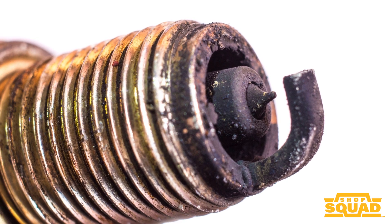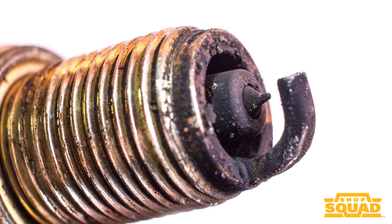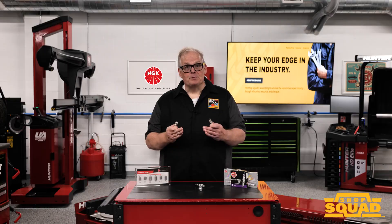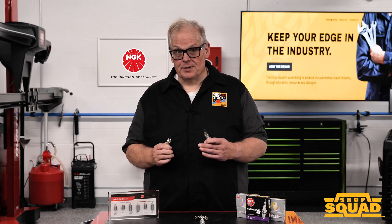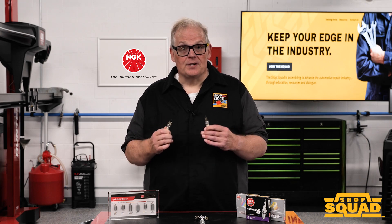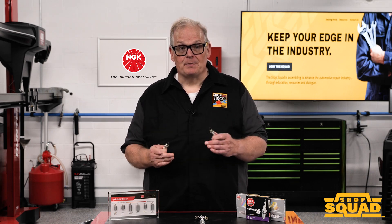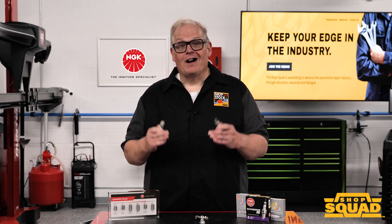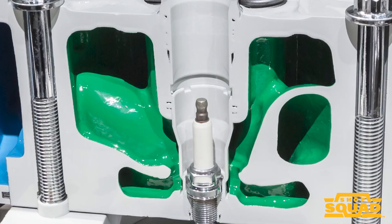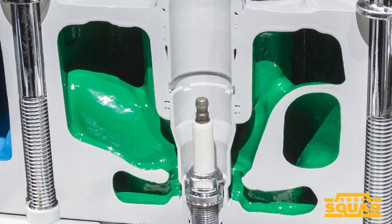A dark color on the tips — whether wet or dry — indicates an overly rich condition, or possibly a cold heat range spark plug, a vacuum leak, low compression, incorrect timing, or a large spark plug gap. With high ignitability spark plugs, they can show signs of rich conditions due to engine-related issues, but conditions caused by too cold a heat range are scarce. High ignitability spark plugs dissipate and quench heat in the electrodes differently than a conventional plug.